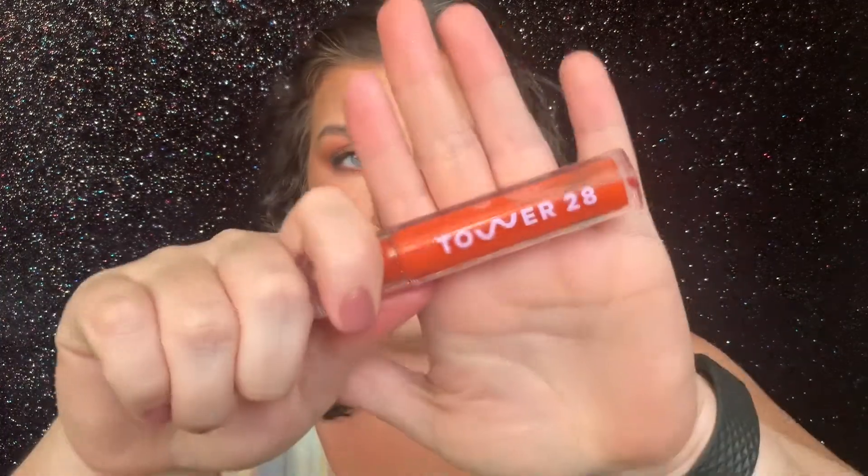This one is also newer to me but I've been getting a ton of use out of it — it's the Tower 28 gloss in the shade Fire. It's a little bit thicker of a formula but it's super comfortable, and I love how sheer it is. So this lives in my purse as well.